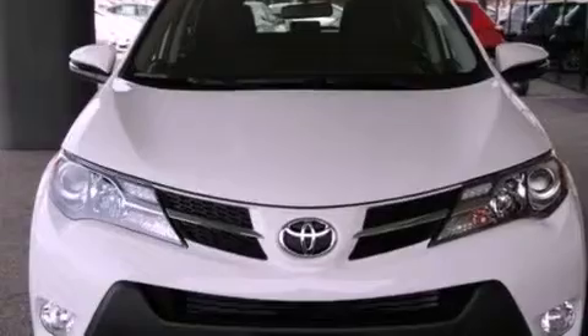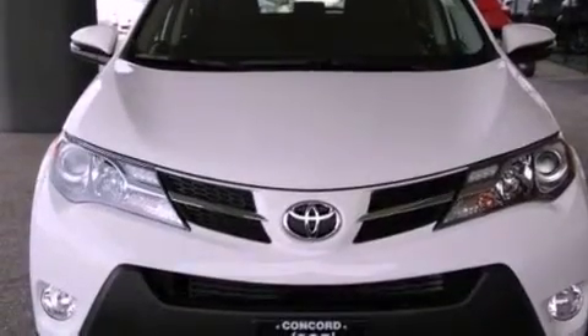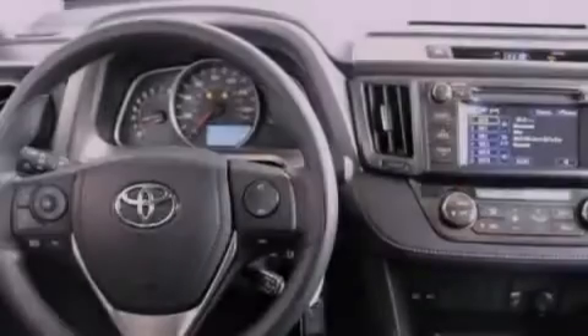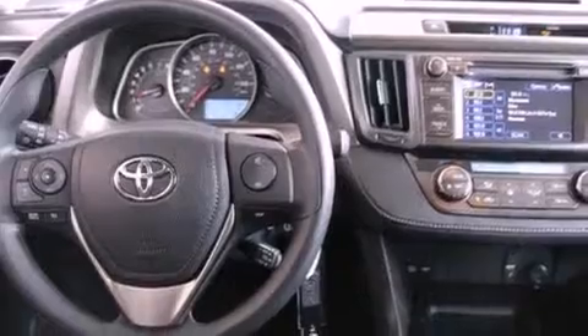Features include a power moonroof, air conditioning with automatic climate control, cruise control, a CD player, a passenger side vanity mirror, front fog lights, a traction control system, an anti-lock braking system, a split folding rear seat, and a backup camera.